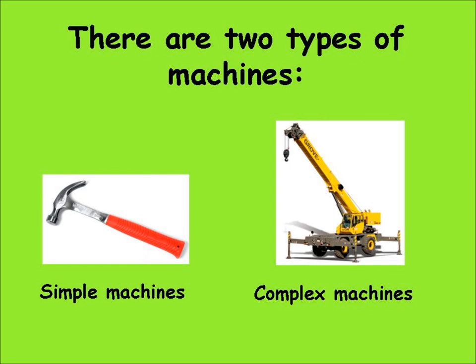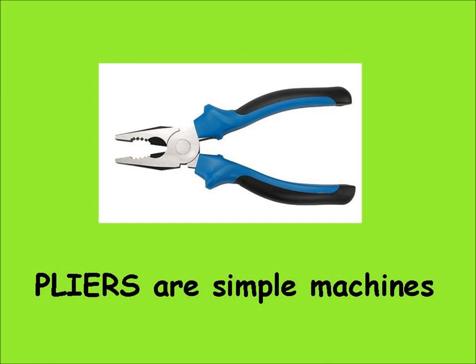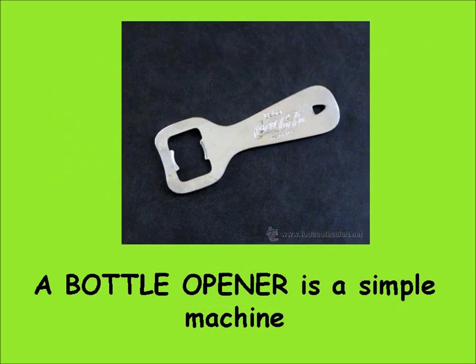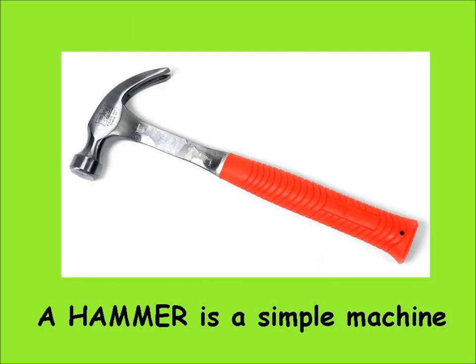Simple machines are called tools and they don't have many parts. They often have one or two parts. Pliers are simple machines. A screwdriver is a simple machine. A bottle opener is a simple machine. A pencil sharpener is a simple machine. A hammer is a simple machine.